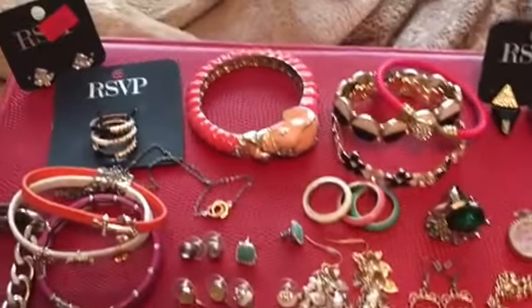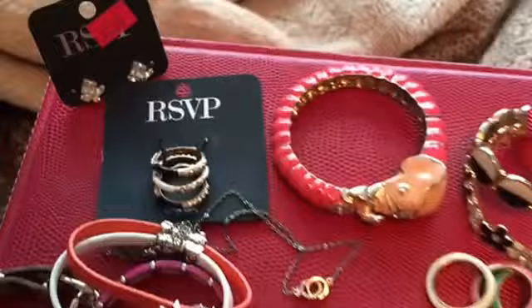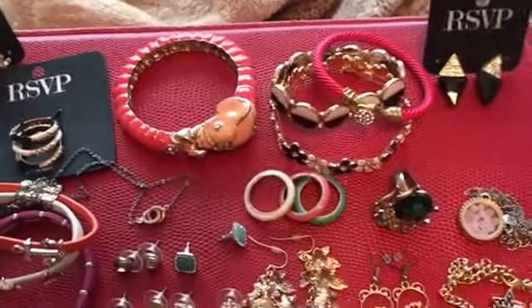Hi everyone, it's me Melody. If you're new to my channel please subscribe. Today I have another part of my jewelry collection series — this is all my jewelry from Charming Charlie.